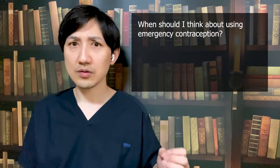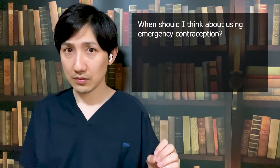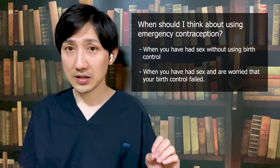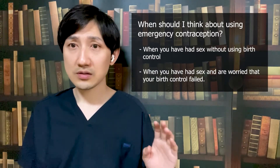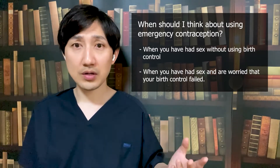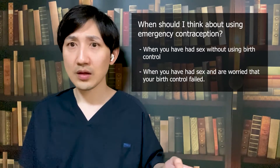So when should you think about using emergency contraception? You should think about using emergency contraception in two instances: one, when you have had sex without using birth control, and two, when you have had sex and are worried your birth control failed. In these cases, you should think about getting a prescription for emergency contraception from your doctor.